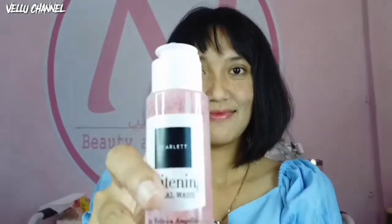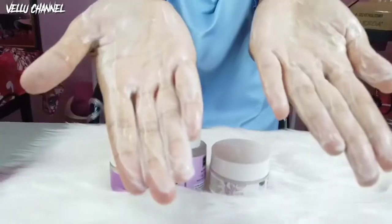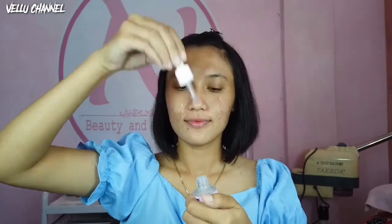Selanjutnya kita pakai produk Acne Day Cream Night Cream ya guys. Pertama, pakai face wash dulu, kemudian pakai serumnya, Acne Serum, kemudian pakai Acne Day Cream-nya. Nah, urutannya kayak itu ya: pakai facial wash, kemudian serum, kemudian Acne Day Cream-nya.